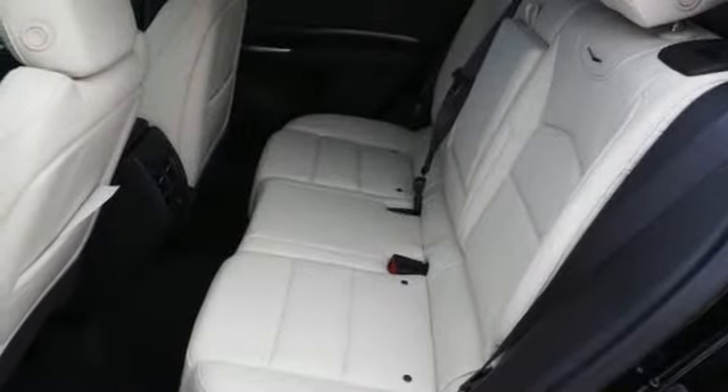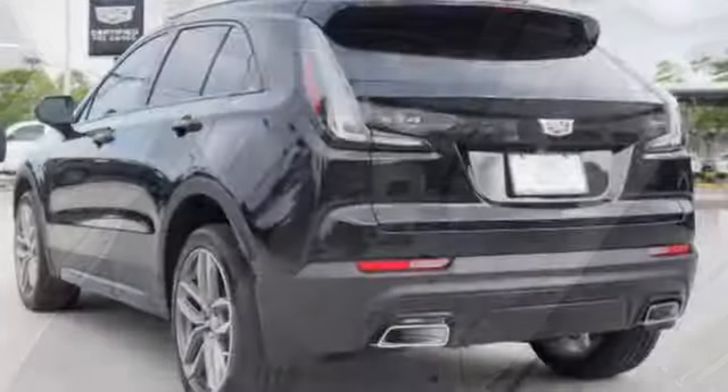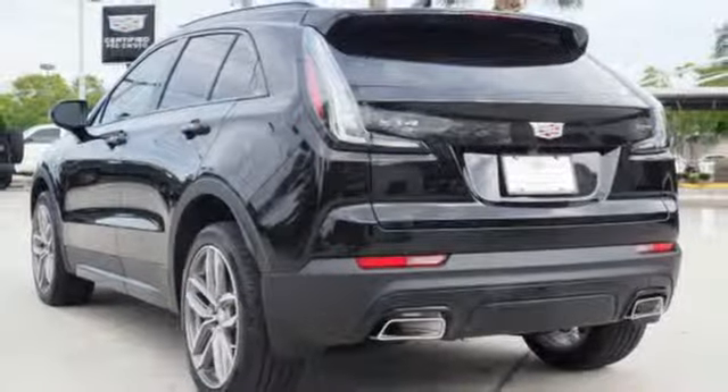Doors and push-button start proximity key, driver memory seats, auto-dimming rear view mirror, and automatic transmission.